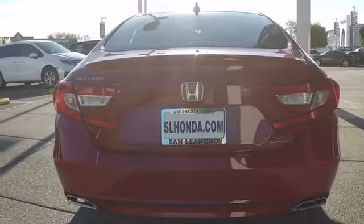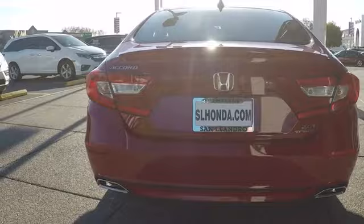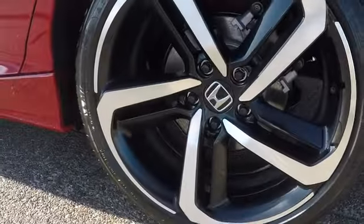Here are some of this vehicle's great options. Lane departure warning, stability control, traction control, steering wheel audio controls, keyless entry, remote engine start, backup camera, anti-lock braking system.